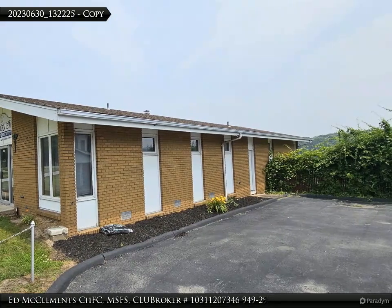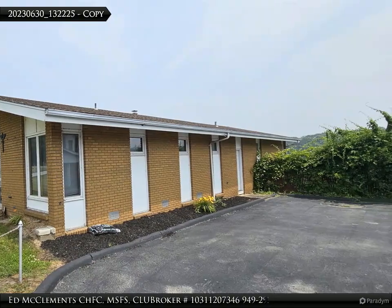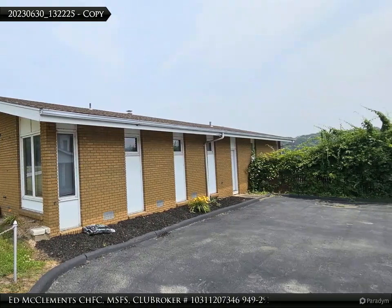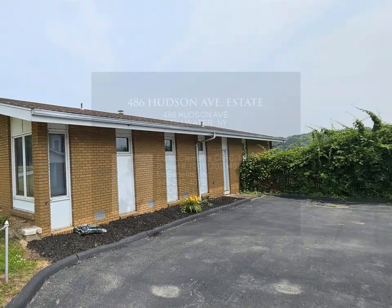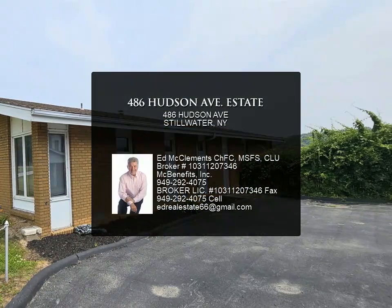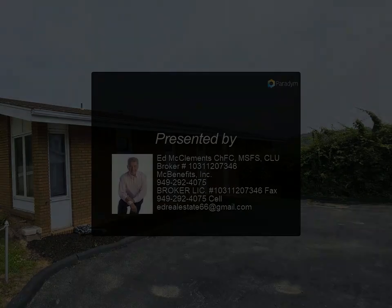This extraordinary property offers a rare combination of historical charm, modern amenities, and income potential. Experience the serene waterfront living, the convenience of a large pool, and the joy of owning a piece of history. Don't miss out on this unique opportunity — contact us today to schedule a viewing.